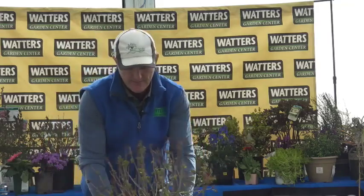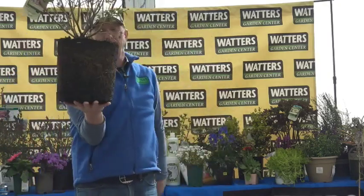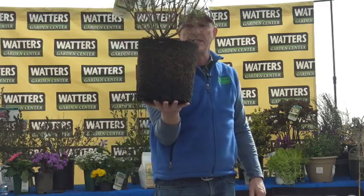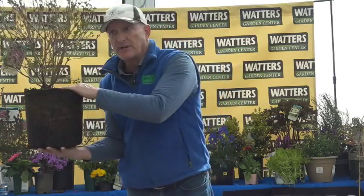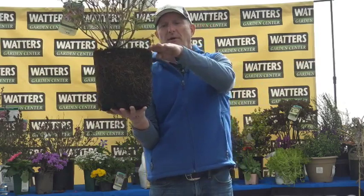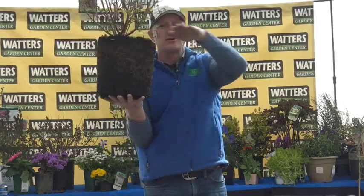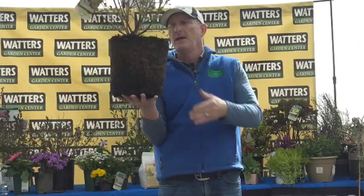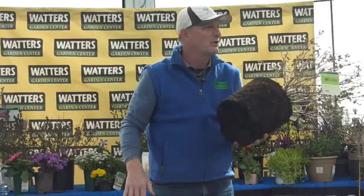Another common mistake: this top root ball should never be covered in dirt — not for trees or shrubs, not just lilacs. Don't put dirt on top of it; leave it where it can breathe. This is especially important for lilacs — they need to breathe. Bring soil up to about right here; I wouldn't be alarmed if some root ball is showing. The soil comes out this way, not on top.